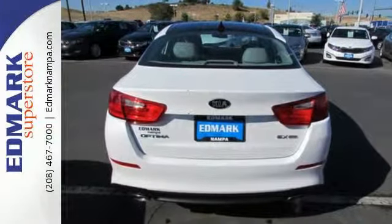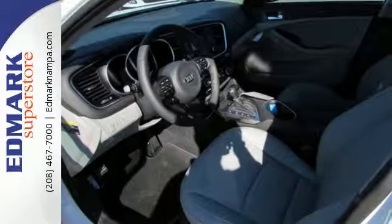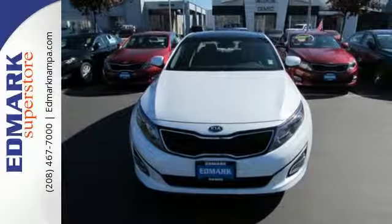Safety is a priority with heated mirrors, advanced airbags, and vehicle stability management. Put a little thrill back into your ride. Bring home this 2015 Optima today.